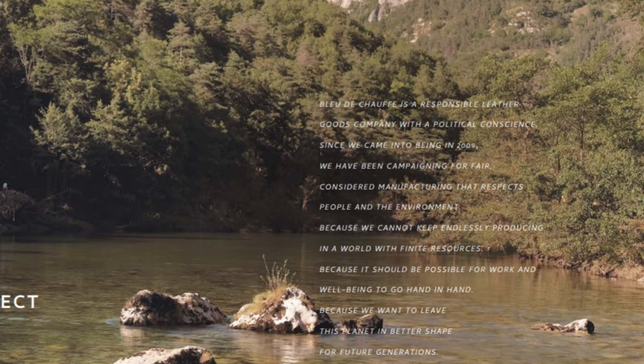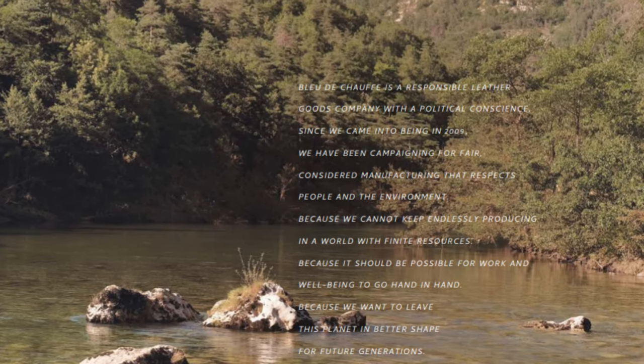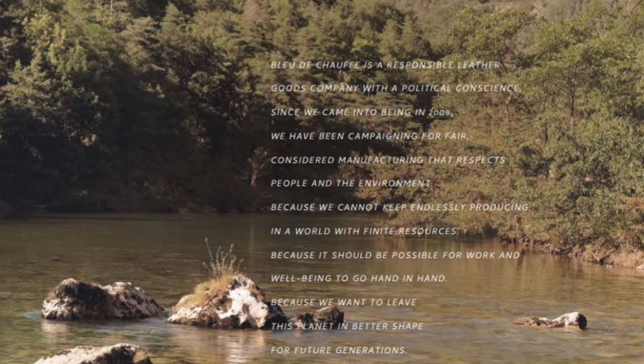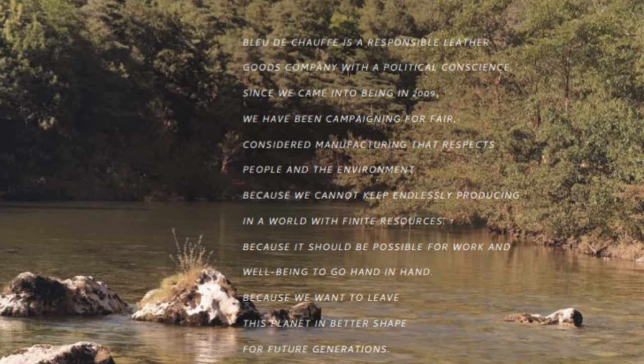Today we're going to be talking about the Bleu de Chauffe Lucien Satchel. Bleu de Chauffe is a French company, and I wouldn't do them justice by describing them myself, so I'm just going to read what they've said about themselves: 'Bleu de Chauffe is a responsible leather goods company with a political conscience. Since we came into being in 2009, we have been campaigning for fair, considered manufacturing that respects people and the environment — because we cannot endlessly produce in a world with finite resources, because it should be possible for work and well-being to go hand in hand, because we want to leave this planet in better shape for future generations.' That sounds like a company that really knows what they are about, so please stick around and we'll get into it.